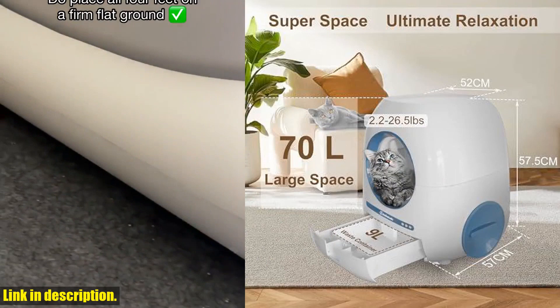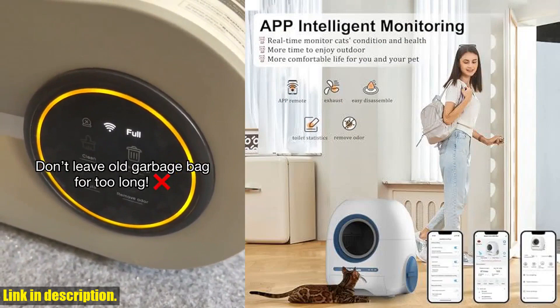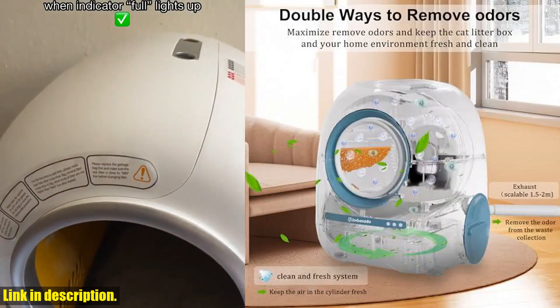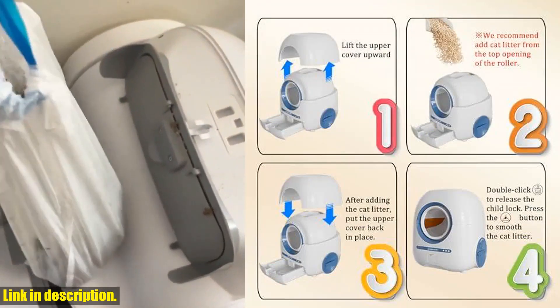And with safety features like gravity and infrared sensors, you can rest assured that your cat will be safe and sound while using the litter box. And the best part? We offer a 30-day free return refund and one-year warranty, because your satisfaction is our top priority.